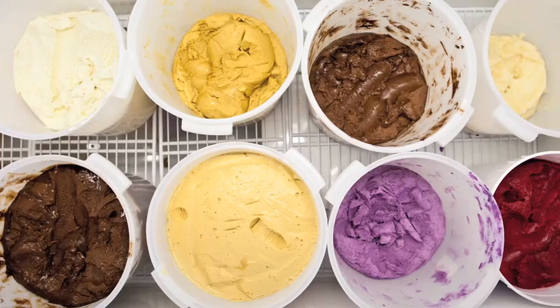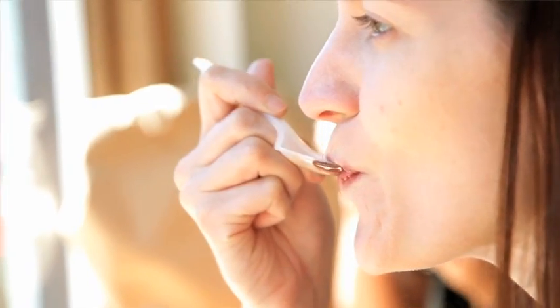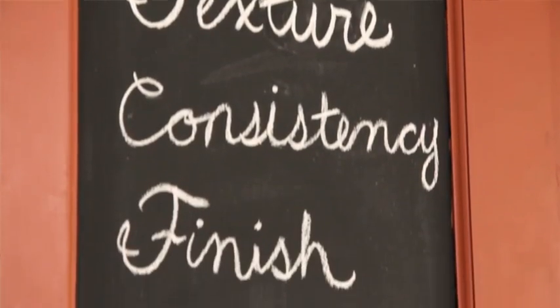There are four facets to artisanal ice creams: taste, texture, consistency, and finish. And at Jenny's, that's what we strive for in every scoop.